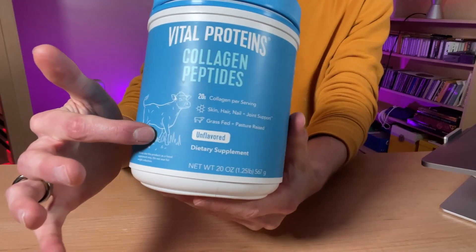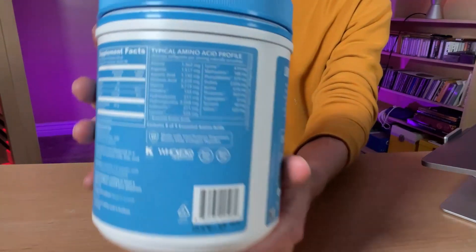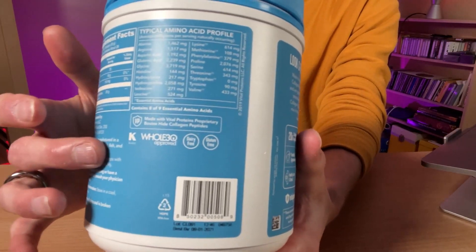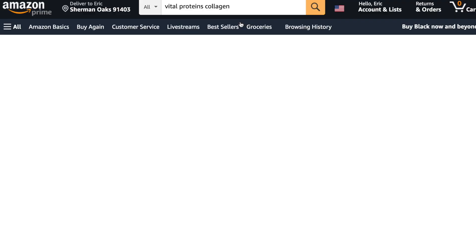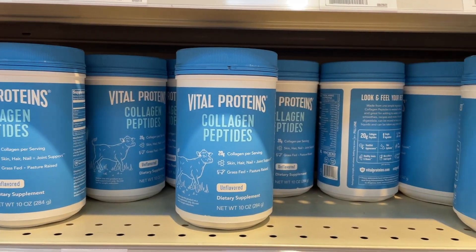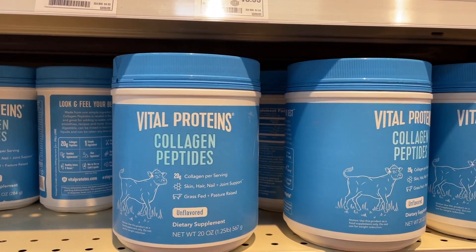Not all collagen peptides are created equal, which is why I like Vital Proteins. Not only is it pasture raised and grass fed, so you know it's the highest quality, but it contains eight of the nine essential amino acids that you need for healthy bone and skin health and beyond. Vital Proteins is also one of the easiest brands to attain. It's highly tested. I get mine personally on Amazon — I'll have a link in the description — but you can also find it at your local store, and it's pretty affordable and easy to travel with.